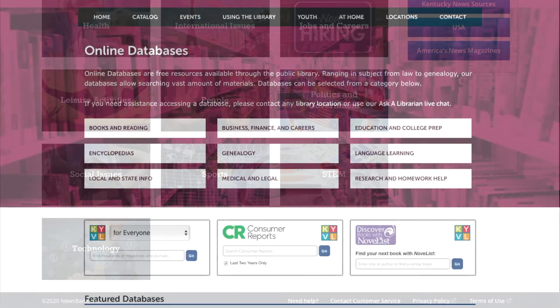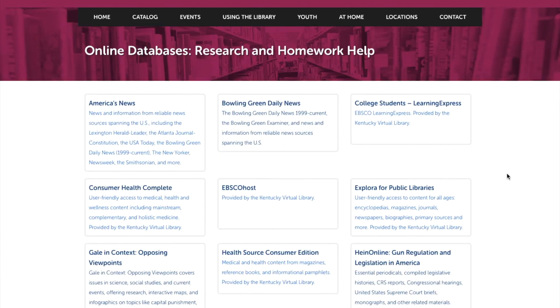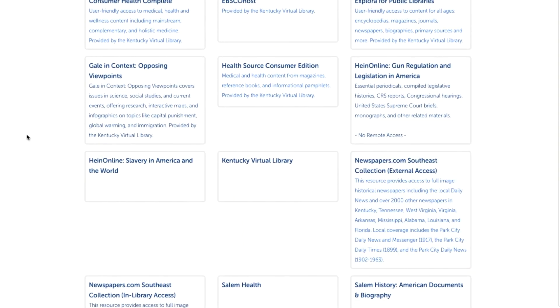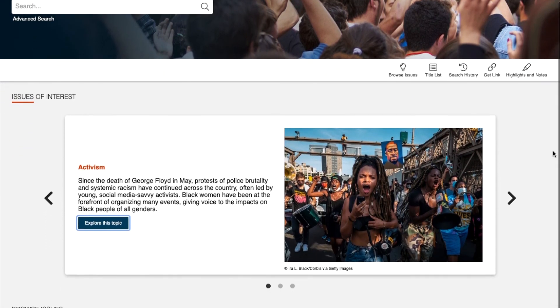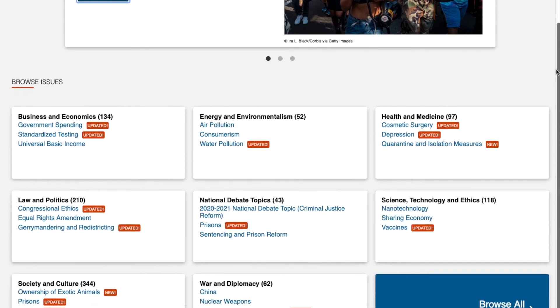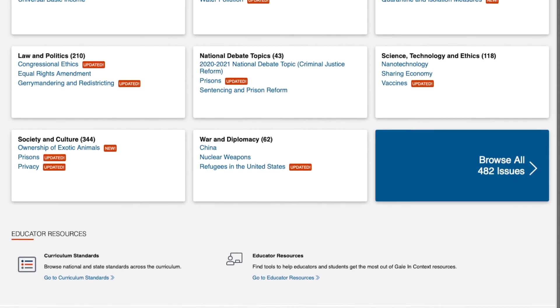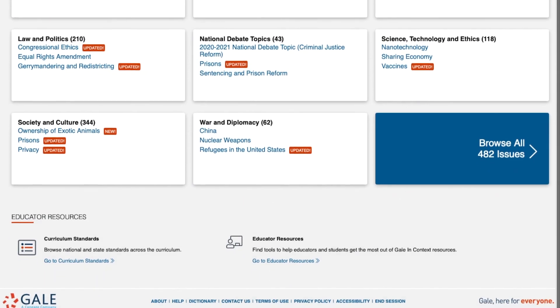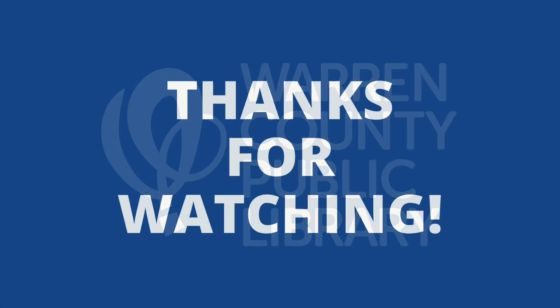Another resource is Gale in Context's Opposing Viewpoints. From the online databases page, click on Research and Homework Help and scroll down to find it. This resource is also provided by KYVL, so you'll need that username and password. Gale in Context's Opposing Viewpoints is a great resource to get multiple viewpoints on a subject, person, or place. It provides articles, information, videos, and a lot more. And that's all for databases — this is Mitch from the Warren County Public Library. Thanks for watching.